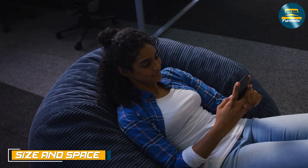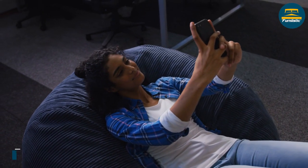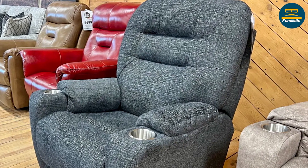Beanbags come in a range of sizes, from small to extra-large, and can be great for smaller living spaces as they can be moved around easily. Recliners, while also available in a range of sizes, are often larger and require more space and room.